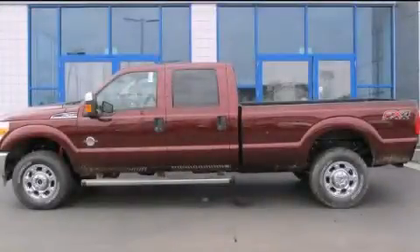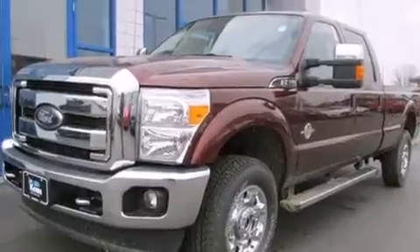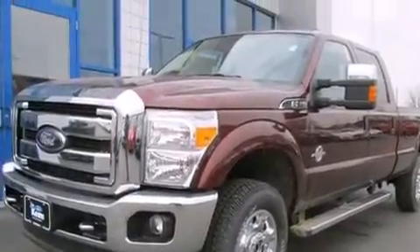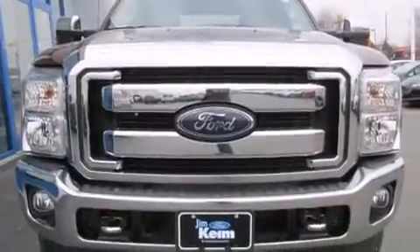This is a brand new 2015 Ford Super Duty. Strong, durable and dependable. This truck has an automatic transmission, a 6.7 liter V8 and 4-wheel drive.